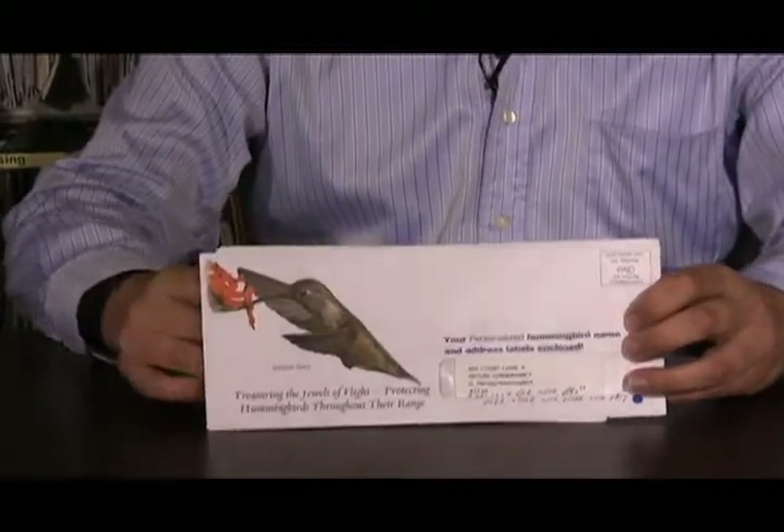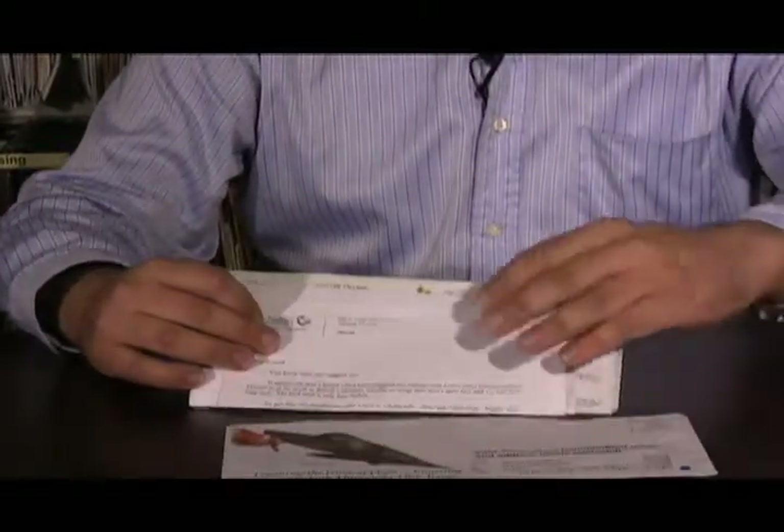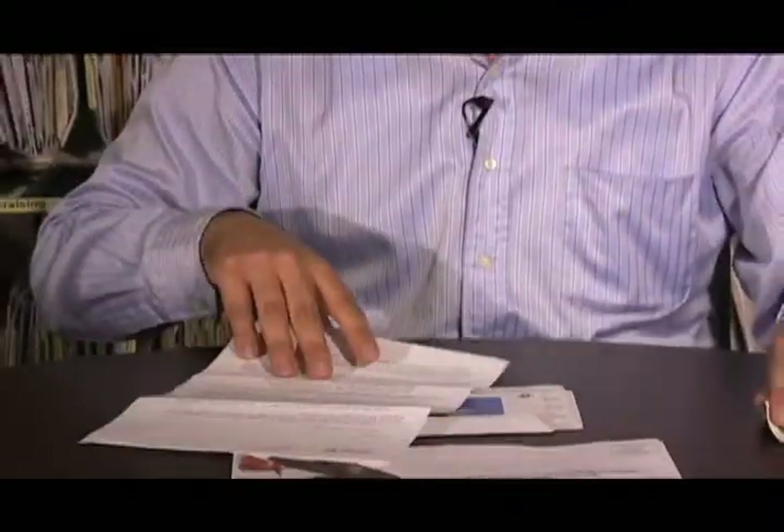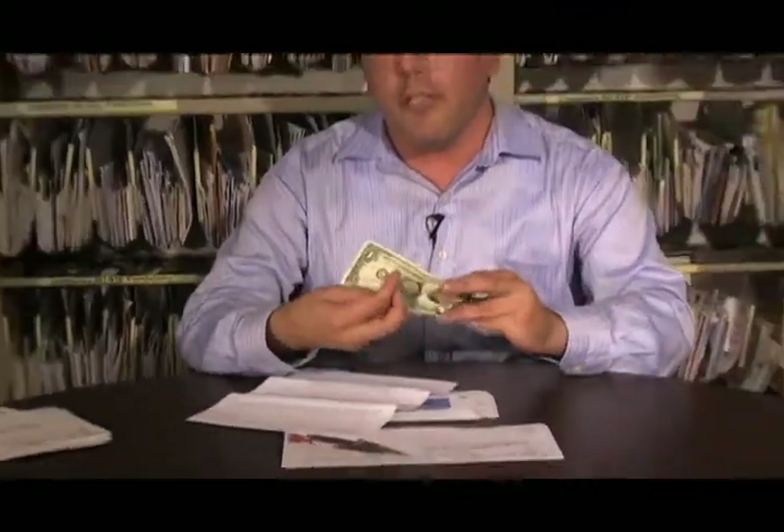Indeed, later on in the letter, it talks about how the bird itself is really smaller than a dollar bill. That really brings it home — along with the photo — to the prospect that this is a very small bird.